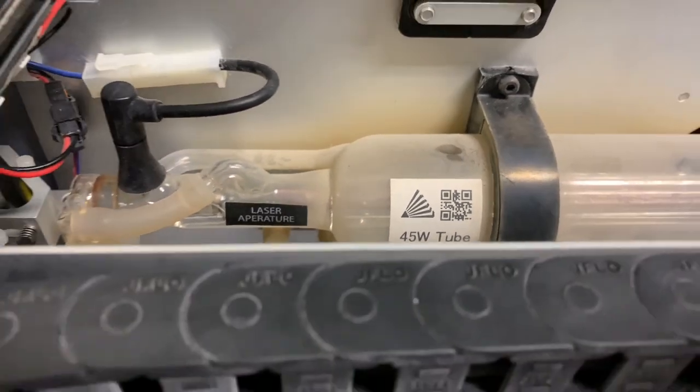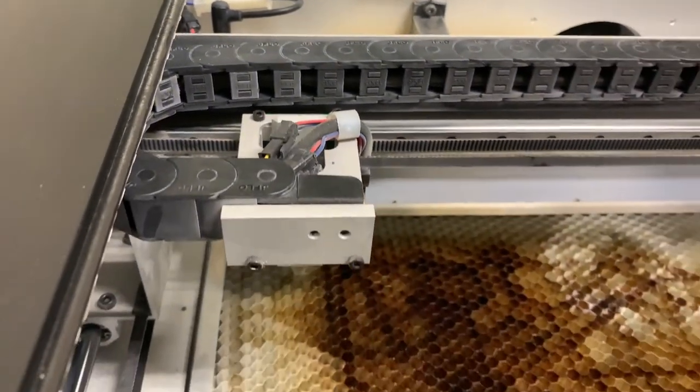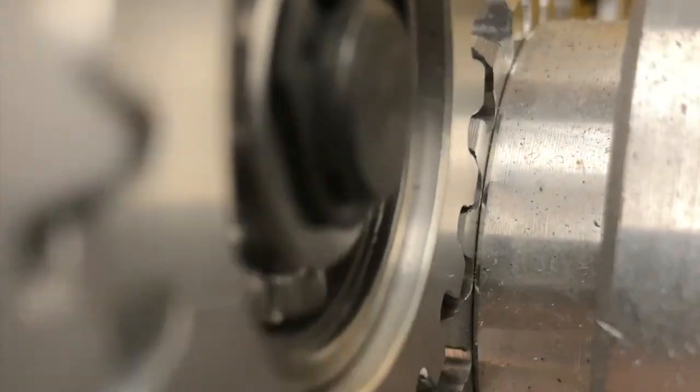In mechanical engineering, 3D printers and laser cutters are used to produce rockets, robots, and modal testers. Varying design team projects occur each year.